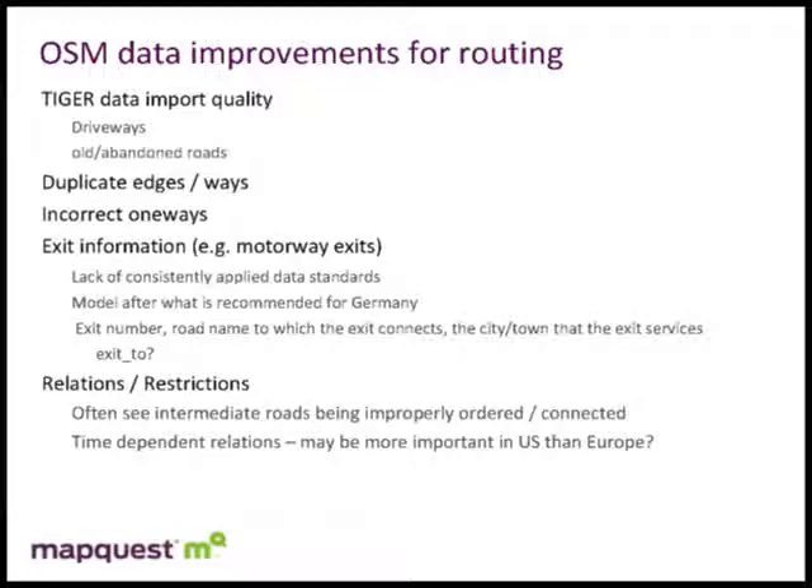An audience member asked about private roads in condo complexes that are named but are really private driveways. The response: any time there's a name where we can say 'turn onto such-and-such a named road,' that's good to have in the narrative. If they're private, we recognize the private flag and avoid routing through private areas — but if you have to use a private road to get to your destination, then we allow it.